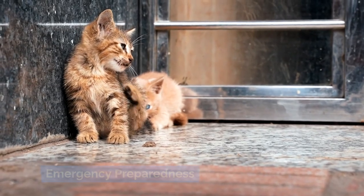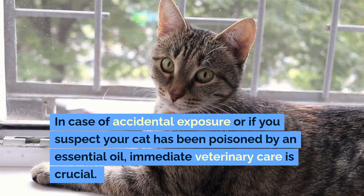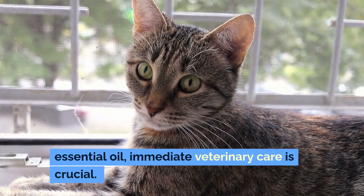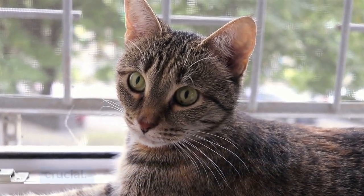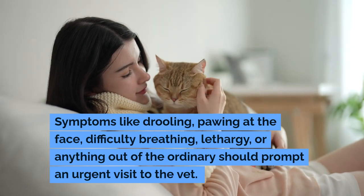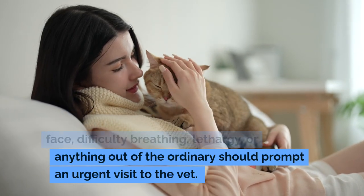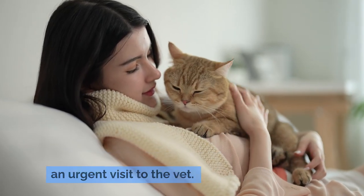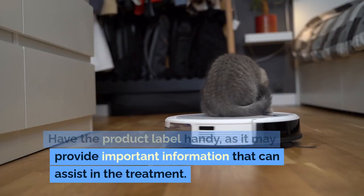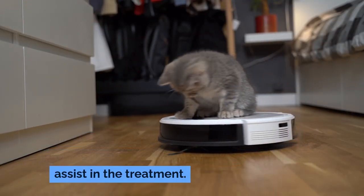Emergency Preparedness: in case of accidental exposure or if you suspect your cat has been poisoned by an essential oil, immediate veterinary care is crucial. Symptoms like drooling, pawing at the face, difficulty breathing, or lethargy, or anything out of the ordinary, should prompt an urgent visit to the vet. Have the product label handy, as it may provide important information that can assist in the treatment.